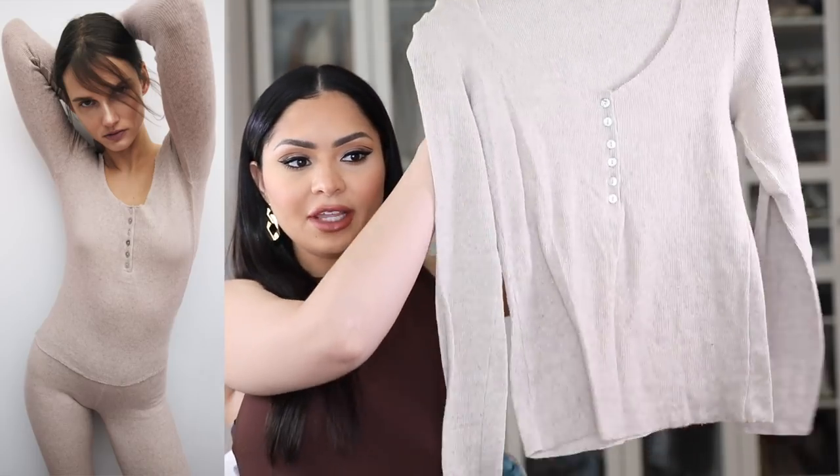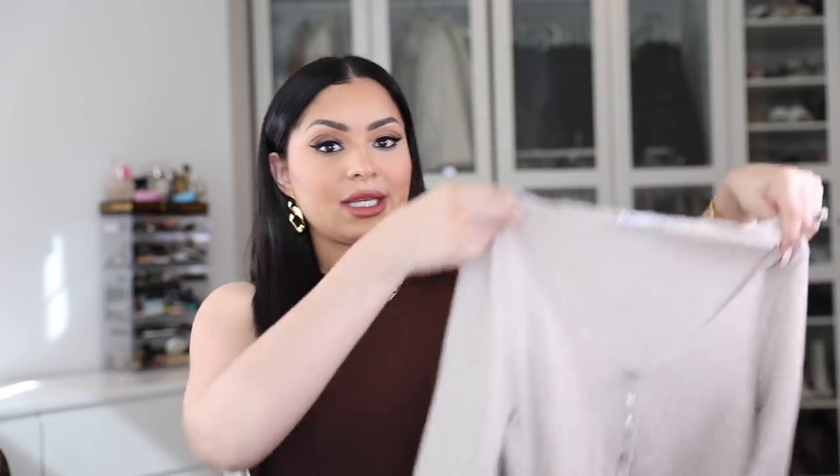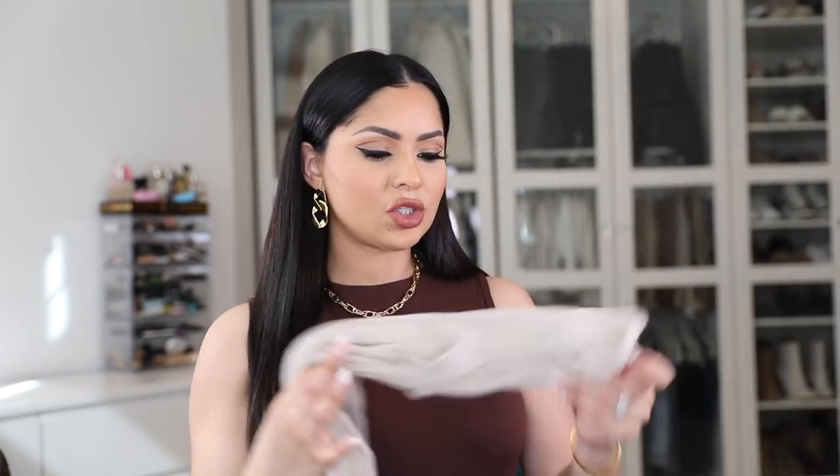I'm gonna start off with this set which I've already worn three times — it is so comfortable. I love the material, it is so lightweight, basically like a linen, very thin material top with a long sleeve and a round neck. It's not super deep, which is great. You can wear your normal triangle bra — I'm wearing one from Skims right now. The color is a really nice soft oatmeal.